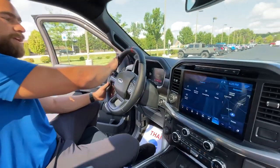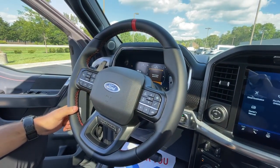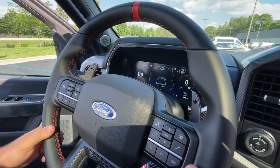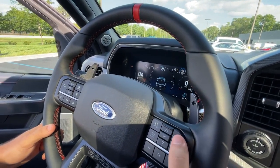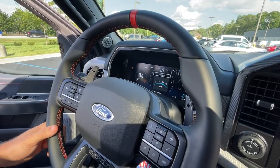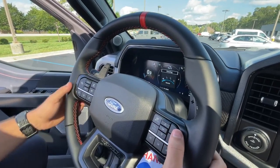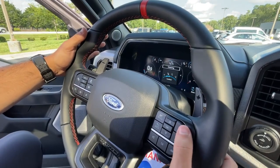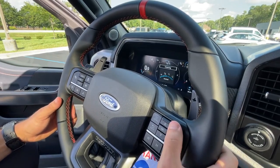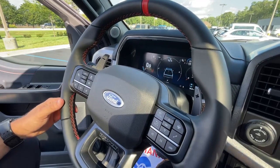On the steering wheel, wrapped in leather with red stitching matching the Recaro seats, you have three steering modes: normal, comfort for lighter effort everyday driving, and sport for more feel. There's also a Baja mode that only activates when the truck is in Baja drive mode, which I'll show in a moment.